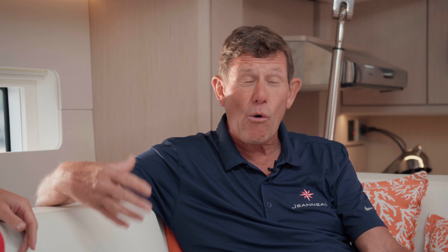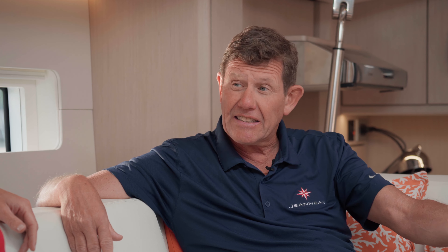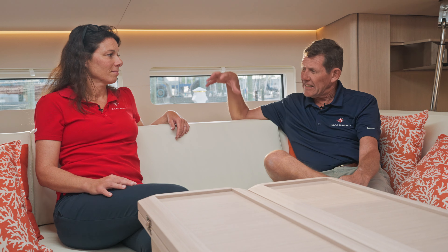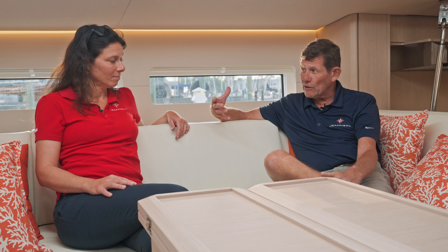Of course it's not all about sailing — we have a Yanmar 150 under the companionway with electronic throttle. It's very accessible from the steps and from the sides. It's a Yanmar, so we also have a group warranty of five years and we've been super reliable and very happy with them.